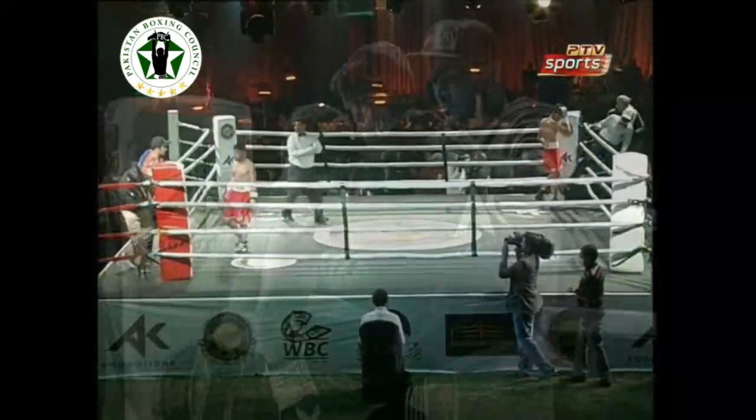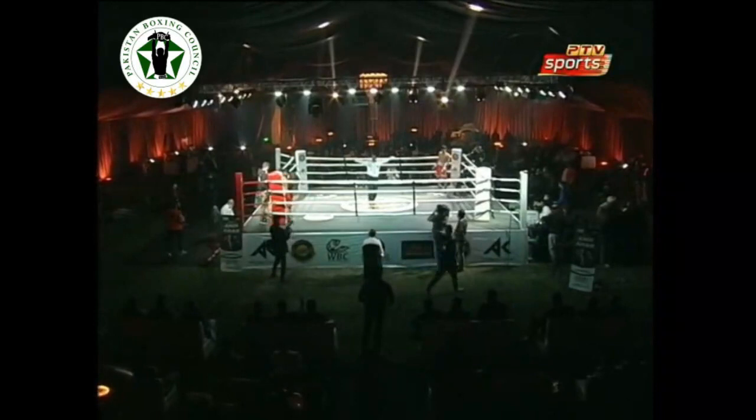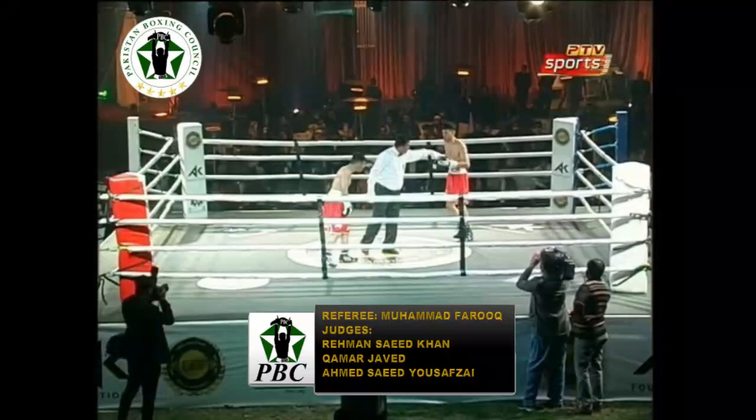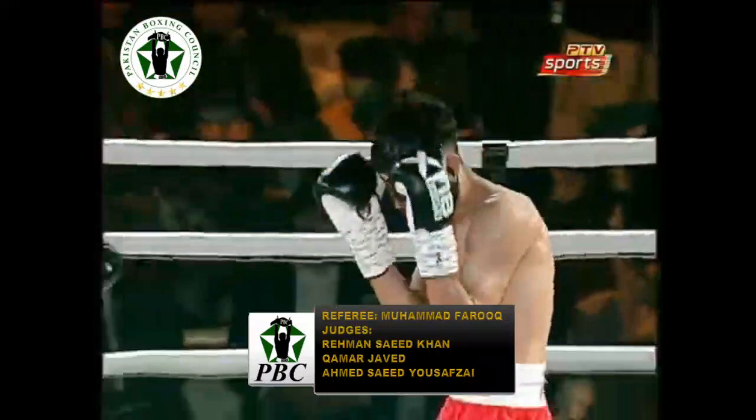Now Hassan is joining us for the commentary. Seconds out. Here we go once again, referee's almost settled, he just wants something cleared from the ring.